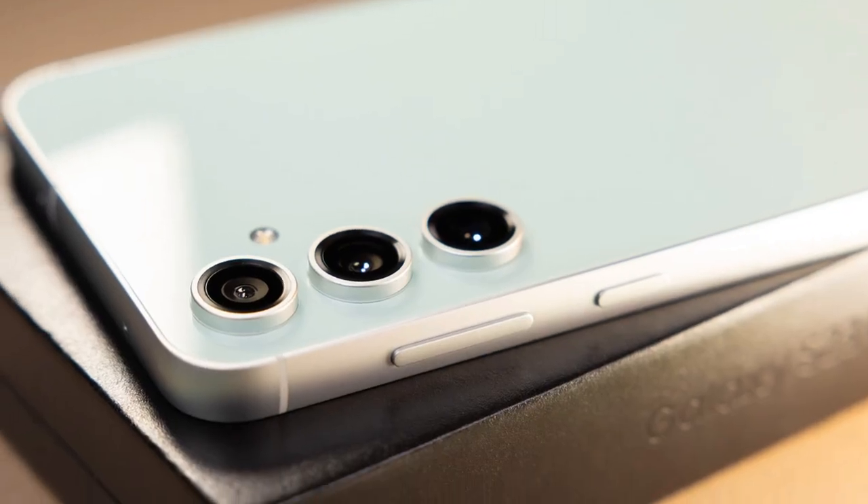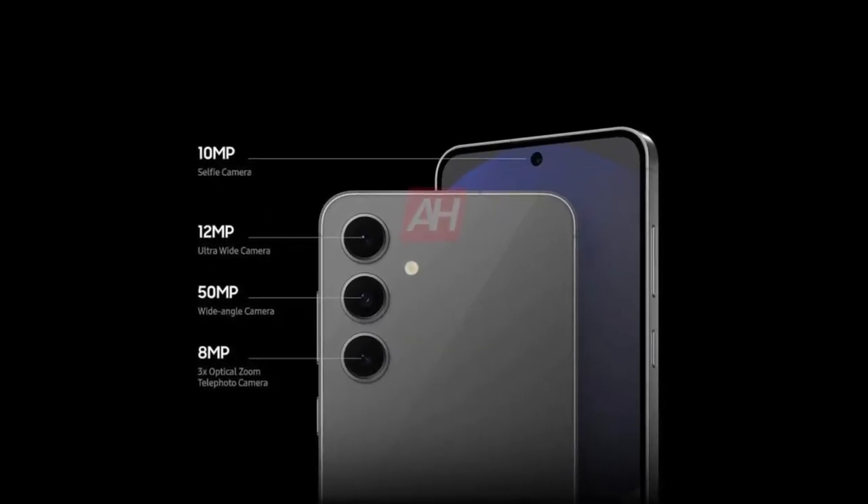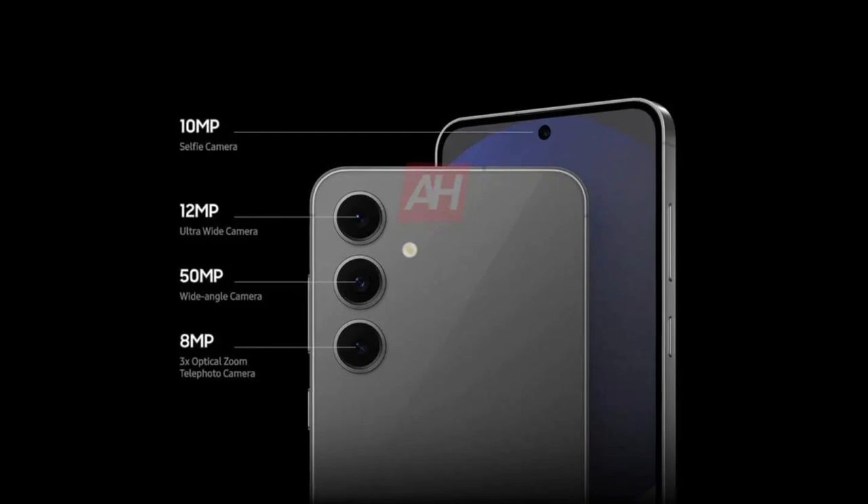The triple camera setup is also unchanged — a 50MP main sensor, a 12MP ultrawide, and an 8MP zoom lens. Nothing new on that front.